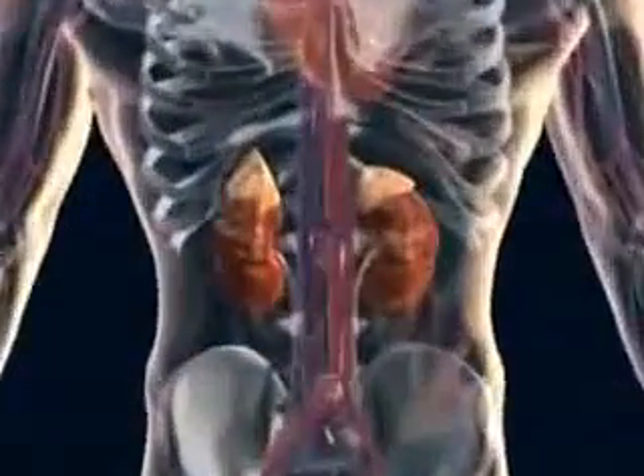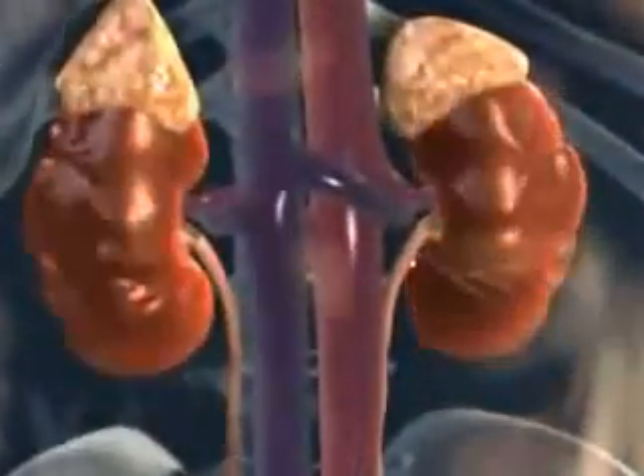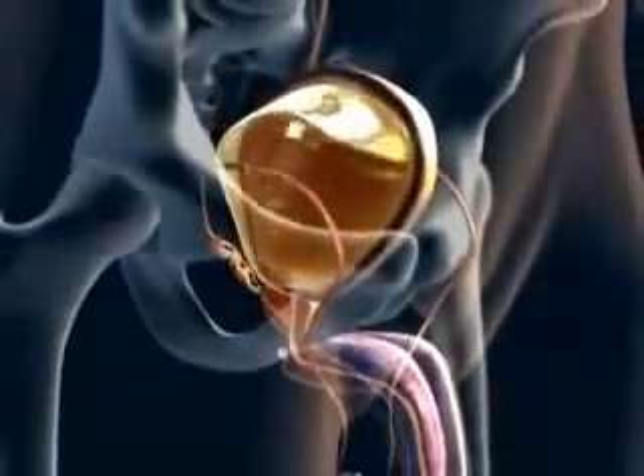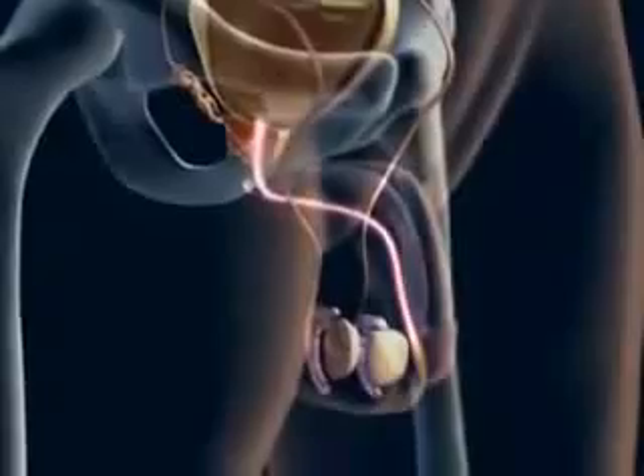The male urinary system is made up of the kidneys, which produce urine, the ureters, connecting the kidneys to the bladder, where urine is stored, and the urethra, the exit passageway from the bladder.